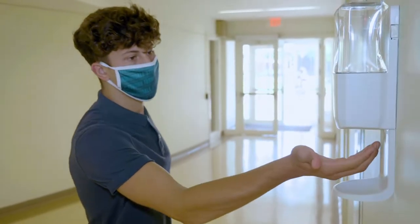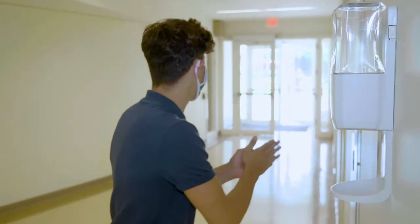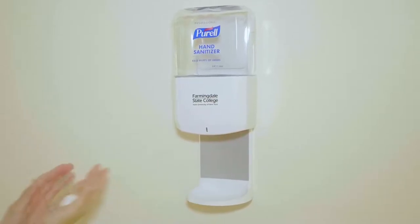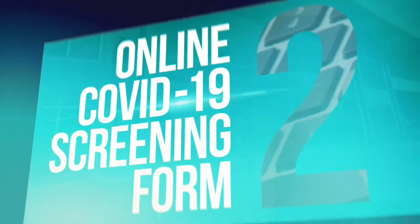The CDC advises that keeping your hands clean is one important way you can protect yourself and everyone you come in contact with. With over 350 hand sanitizer units installed all over campus, one is never far away.